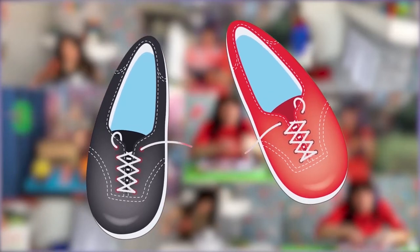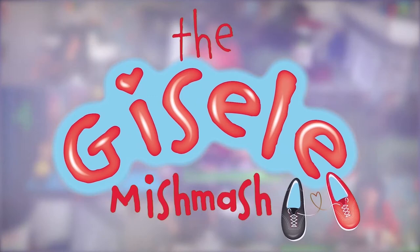There's love in every bit of the mishmash, the Giselle Mishmash. Do you know what phone number to call if there's an emergency?